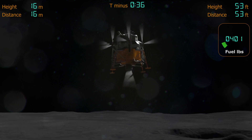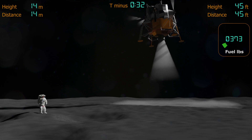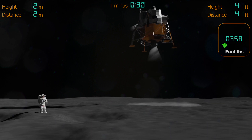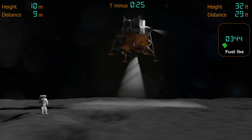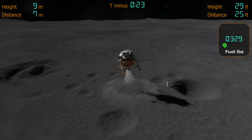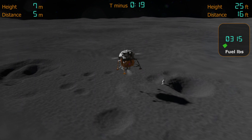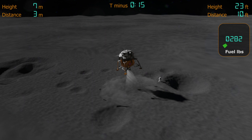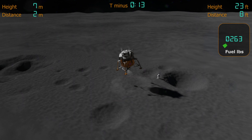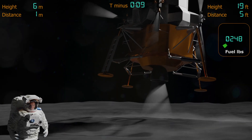He's currently a bit short of his chosen landing spot, so he pitches the Eagle forward to move towards it and then pitches back to shave off the remaining speed. And now, with fuel getting critical, he's got to set it down. If he takes too long and gets too low on fuel, he'll have to abort the mission. But if he puts that lander down too hard, it's game over.